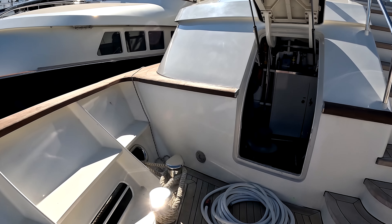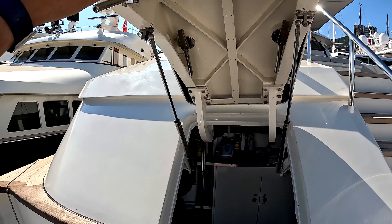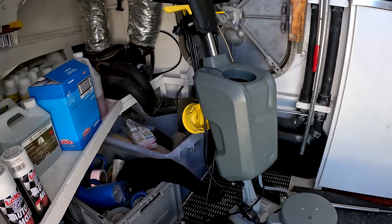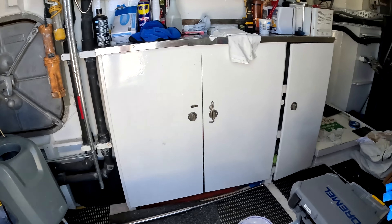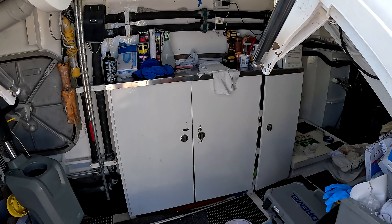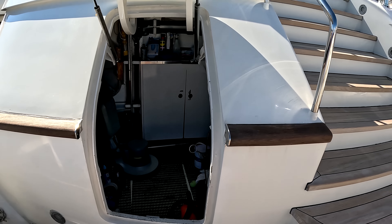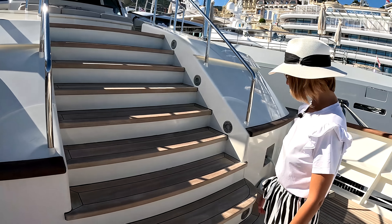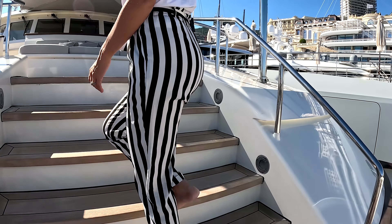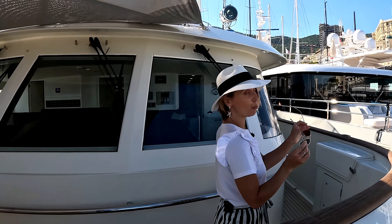We have some bollards here for the bow lines, and then a watertight hatch here. Looking in, it's a technical area — lots of storage space, another little workbench and workshop. A really cool space for the crew to keep cleaning equipment, whatever they need, out of the way. Looks like a really big space. Let's go all the way aft to our boat deck.